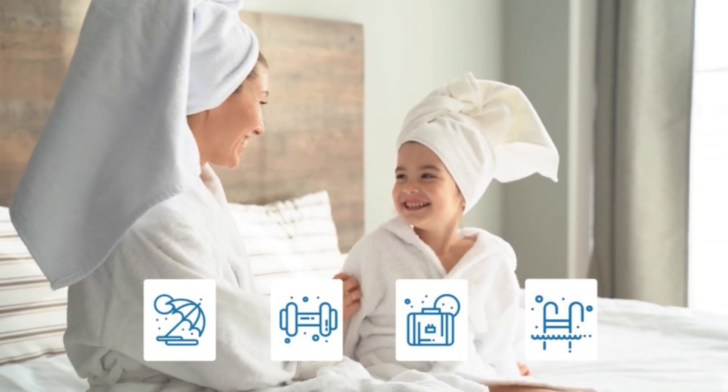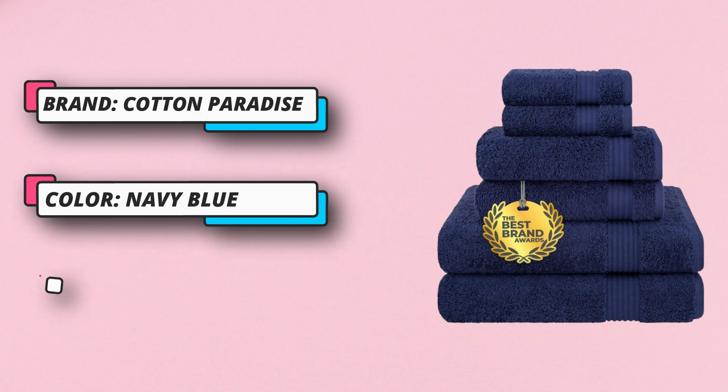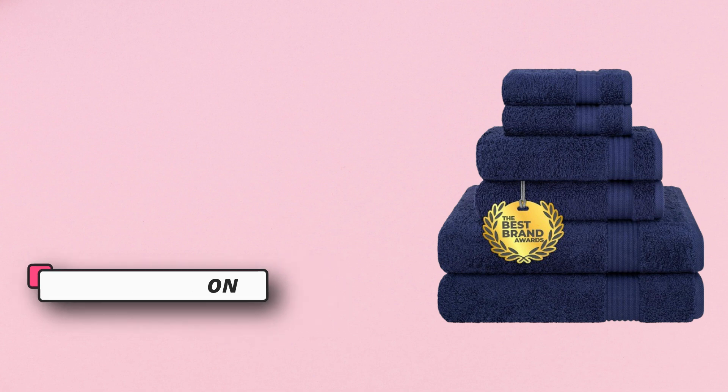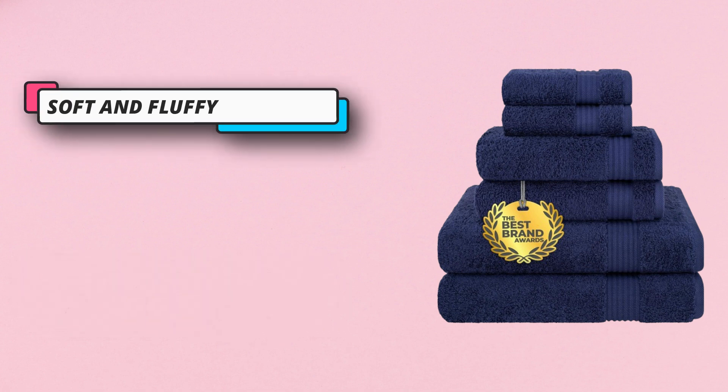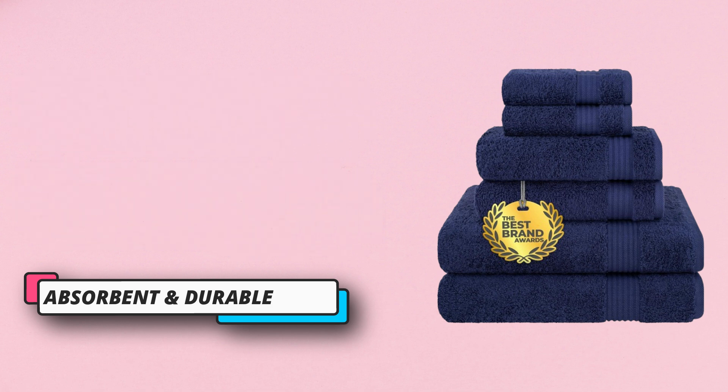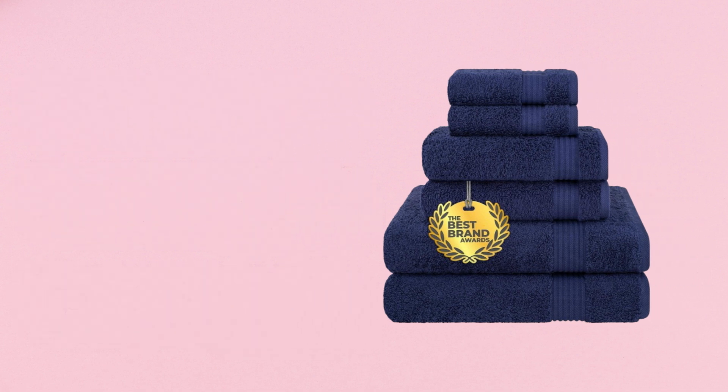The Turkish towel set feels luxuriously soft and thick with 600 GSM weight, but is light enough to wrap up and relax in for hours after a shower. Made with 100% ring-spun cotton fabric to improve absorbency, this hotel spa quality luxury Turkish six-piece bath towel set features a double-stitched hem for long durability.